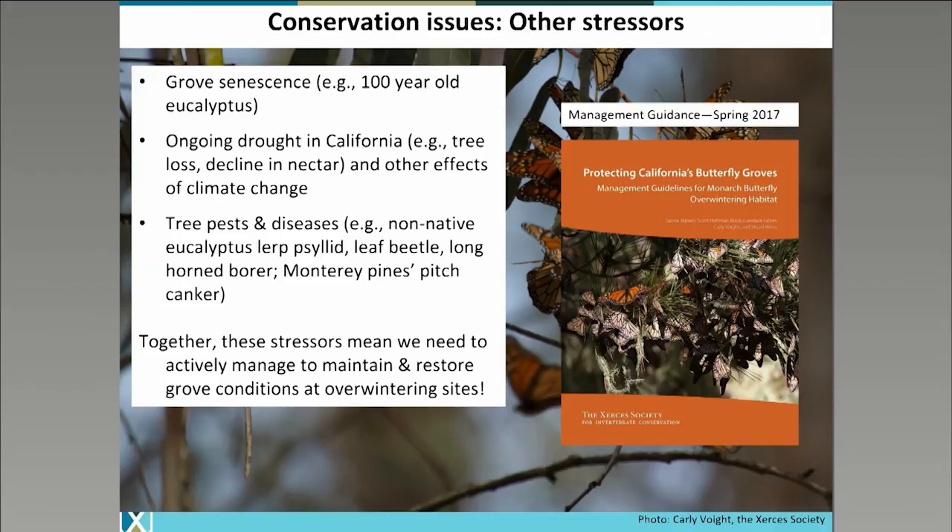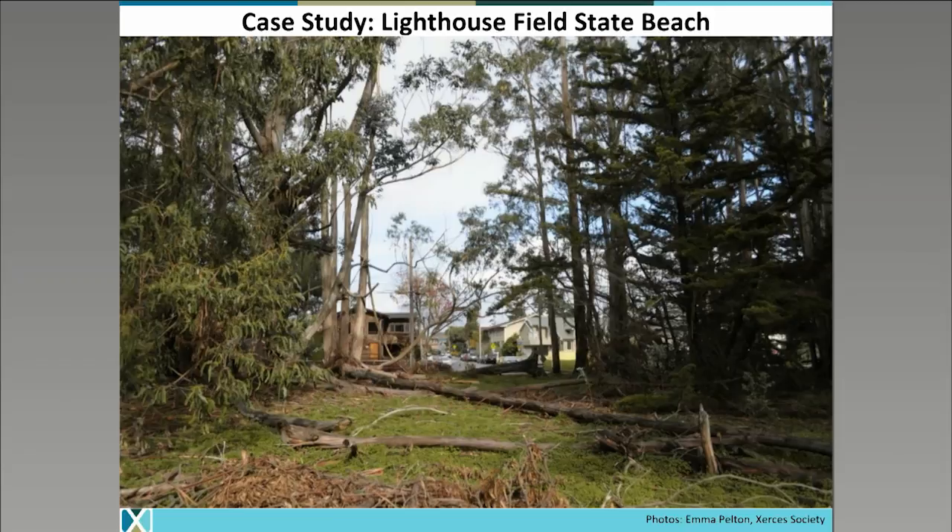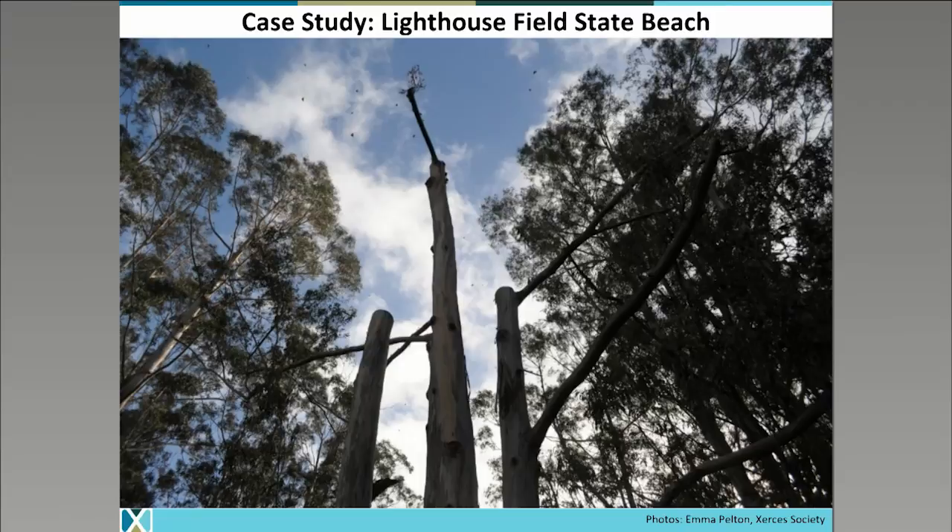There will be guidance coming out from the Xerces Society, co-authored by a grove restoration practitioner Stu Weiss, this coming spring. An example of a site that we're working with U.S. Fish and Wildlife Service to develop a site management plan, along with Groundswell, is Lighthouse Field State Beach in downtown Santa Cruz. This is a somewhat classic site — you'll see the overstory canopy of eucalyptus that are providing wind protection to the native Monterey cypress trees that the monarchs typically roost on. In the past year, some storms and cutting of trees on the edge of the grove have opened up a wind tunnel. When storm events come through, monarchs can be blown off the cypress trees onto the avenue behind them where they're susceptible to being run over by cars or taken by predators. We're thinking about how we can better fill this gap to protect the monarchs there.